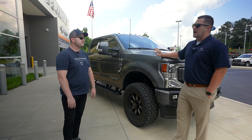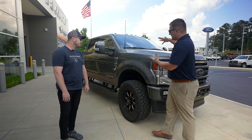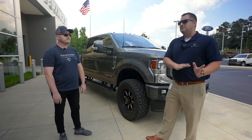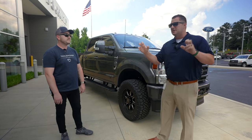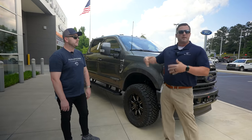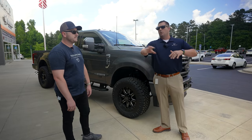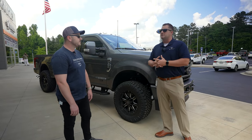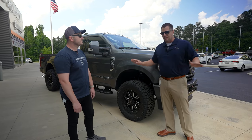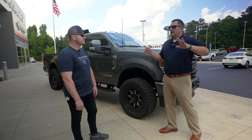When an F-250 or F-350 leaves the assembly plant with that option, it has to leave the normal assembly line and go to a separate body shop to have the prep work installed — same with bed liners, tonneau covers, all of that. Ford has tried to streamline the build process and said no more body shop work: no more fifth wheel prep, no more spray-in bed liners. You basically have to get that done aftermarket.